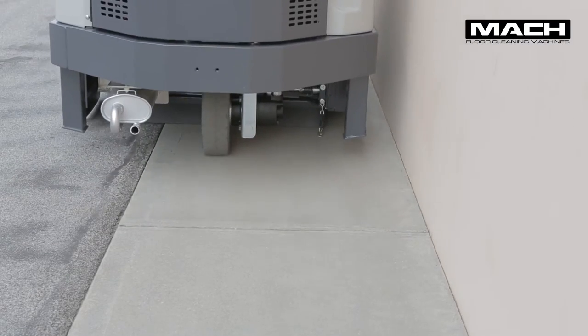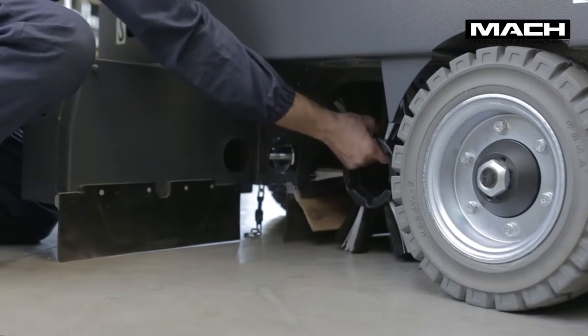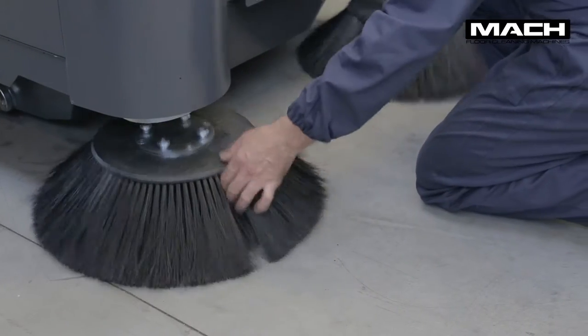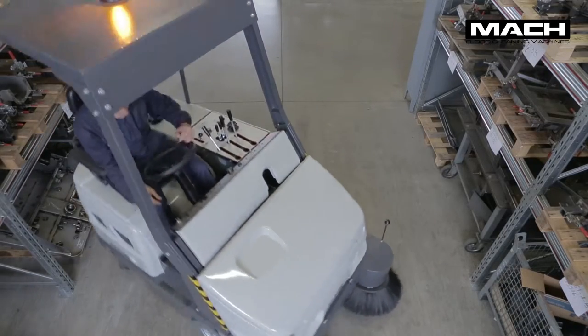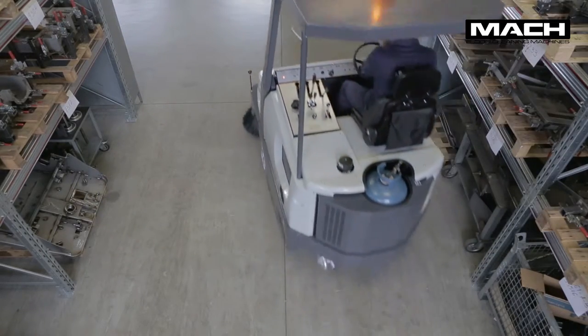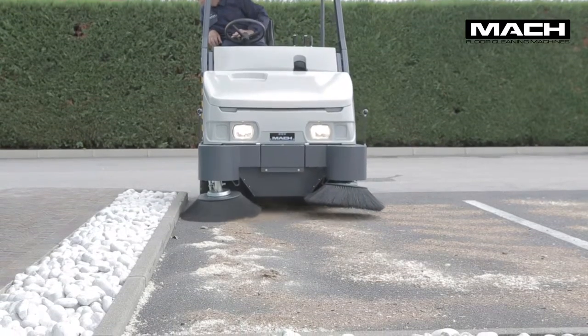The main brush and side brushes can both be quickly replaced without needing tools. The Mach 6 is compact and easy to handle. The high driving position provides maximum visibility, which makes maneuvering in tight spaces easy.